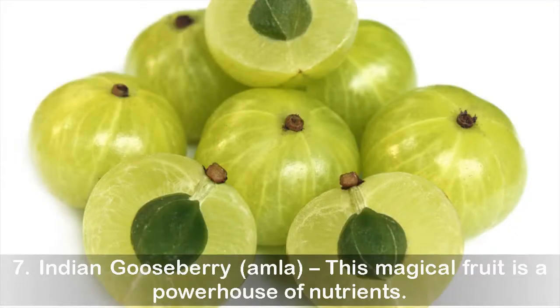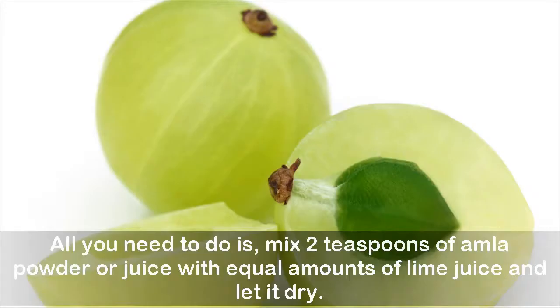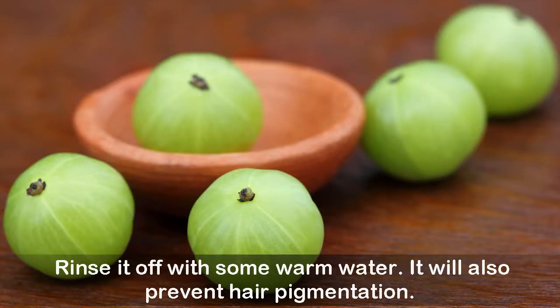Seven: Indian gooseberry. This magical fruit is a powerhouse of nutrients, rich in vitamin C, which accelerates hair growth. All you need to do is mix two teaspoons of amla powder or juice with equal amounts of lime juice and let it dry on your scalp. Rinse it off with some warm water. It will also help prevent hair pigmentation.